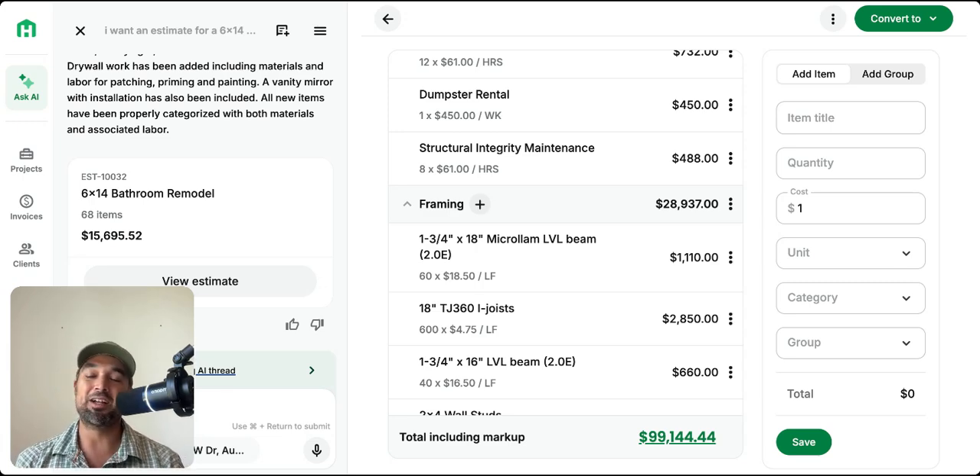You might be wondering what the competition looks like. I've done a lot of research and the results are clear — Handoff is in a league of its own, especially on the residential side. Other platforms like Procore are really good for commercial work, but Handoff has changed the game for fast, accurate, professional estimates. With these new updates, it literally allows you to run your entire business inside the app.